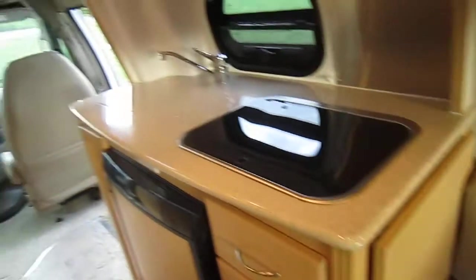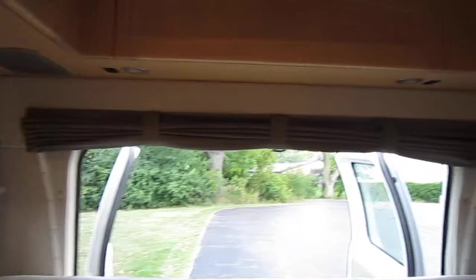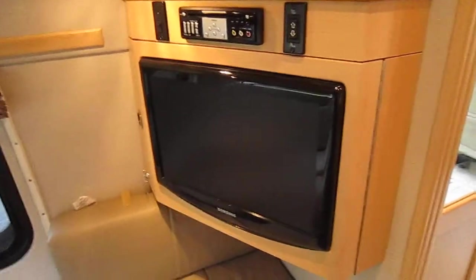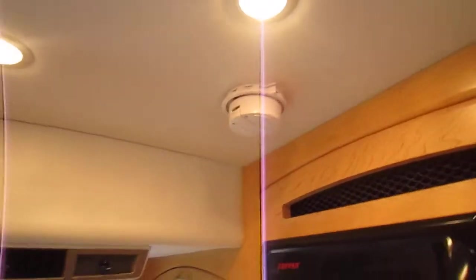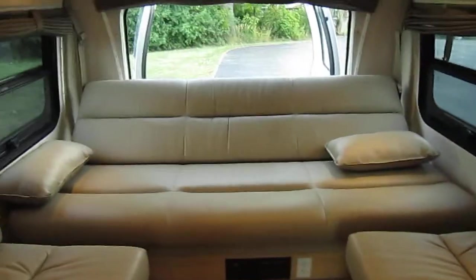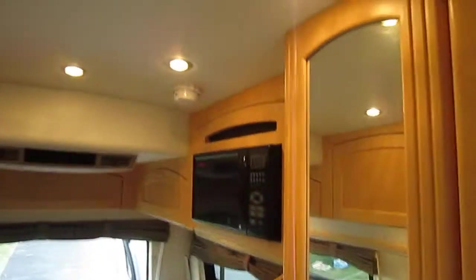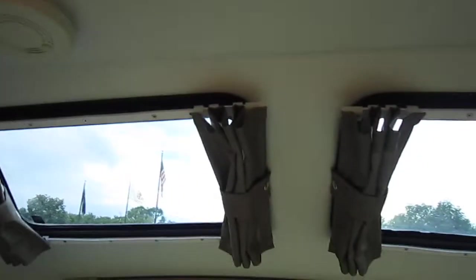There's a little extension for the countertop and some more dimming lights. That's a digital TV so it's ready to go, with a crank-up antenna.